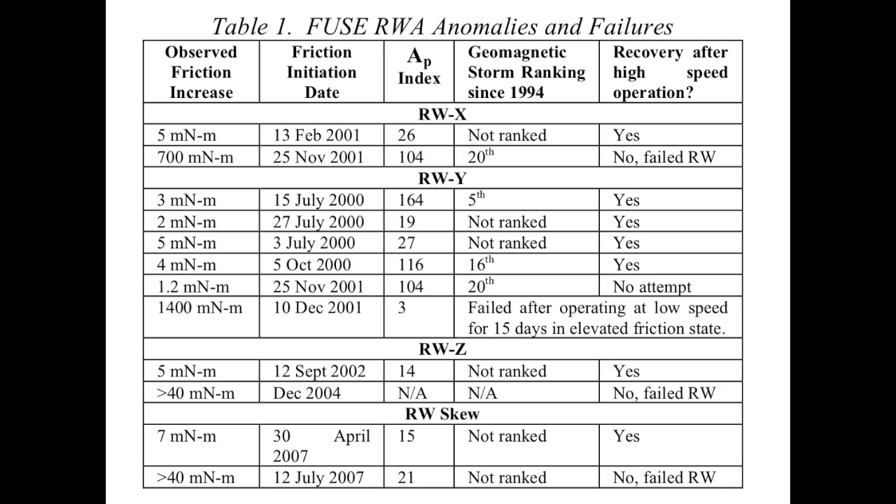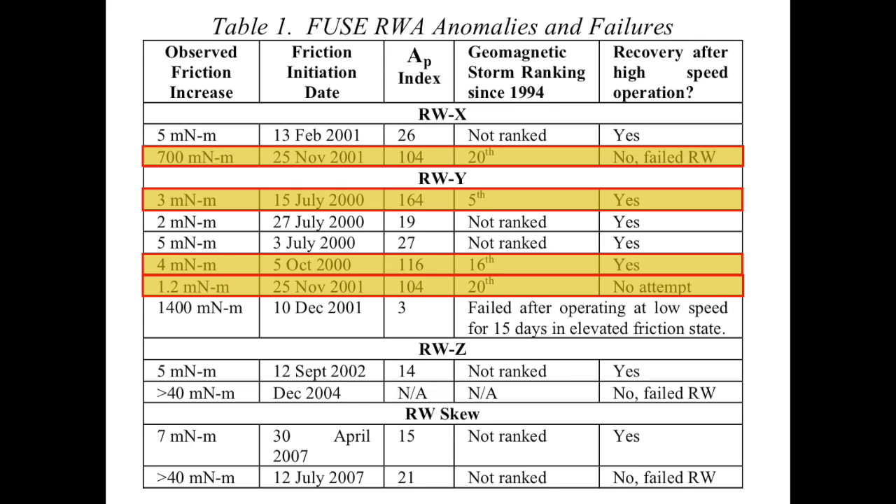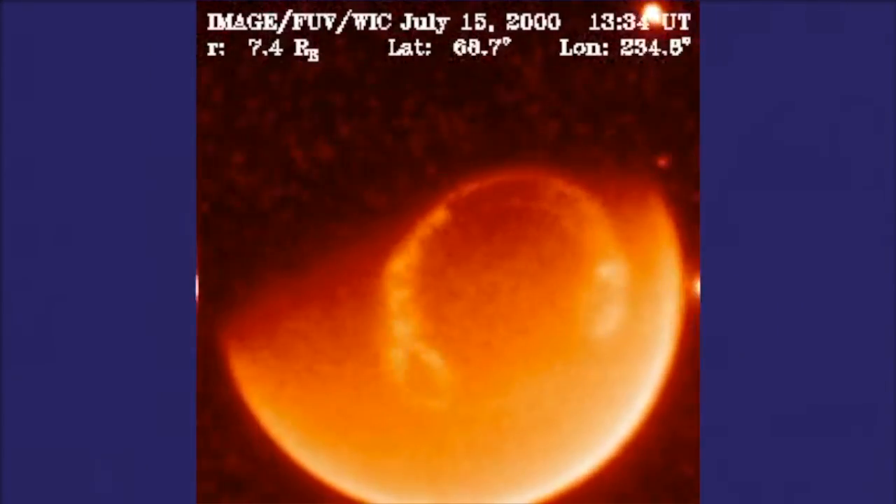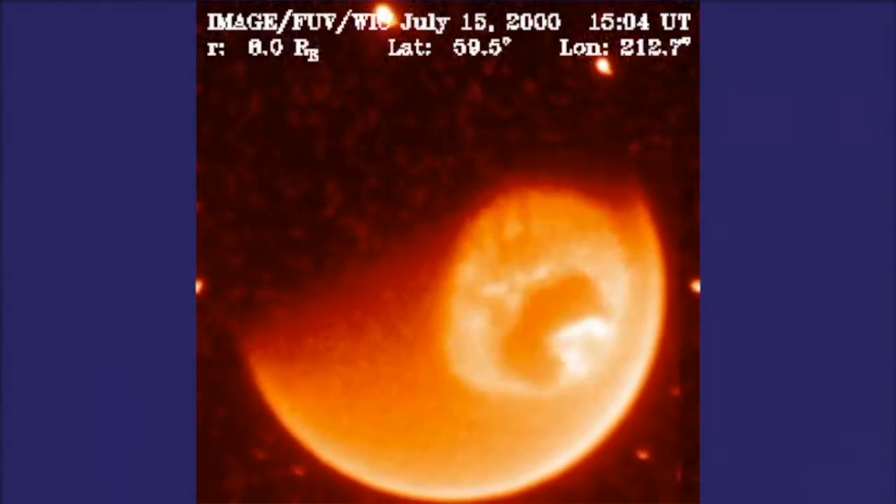First, they looked at the Far Ultraviolet Survey Explorer — a spacecraft launched around 1999 that had many of its wheels fail and was used for only a couple of years. They looked at the time of anomalous friction increases, where the wheel got a little sticky but was restored to functionality. They looked at about 12 of the strongest events, and four happened at the same time as solar flares — specifically the 20 most intense solar flares since 1994. This was pretty long odds for an accidental correlation.